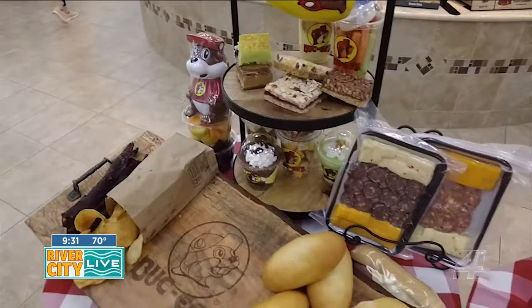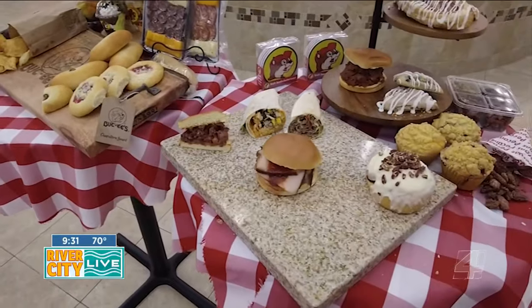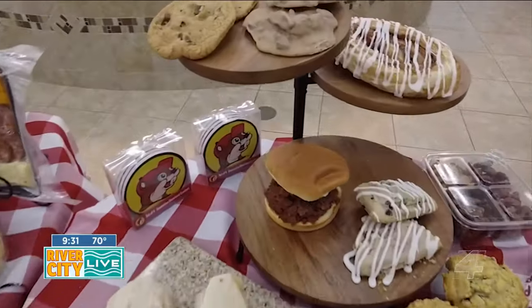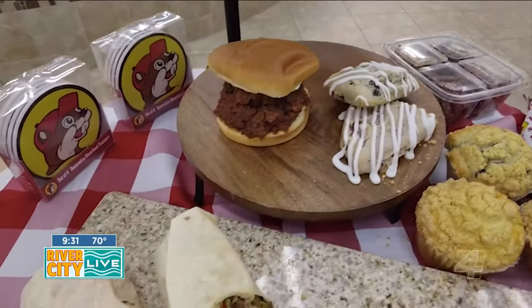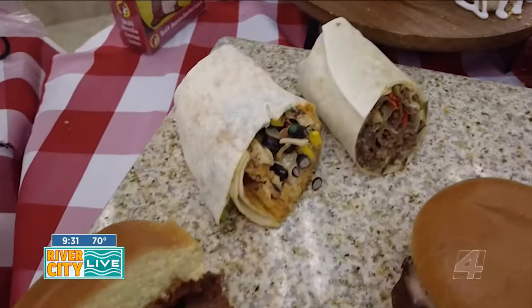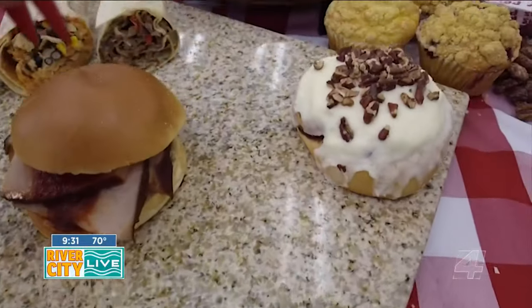So let's jump into the food. Randy set up a bakooterie board. The coolest part about it: everything you see here, you can come in about an hour before you need to be at an event and say, 'I need a dozen kolaches, I need a dozen burritos.' Depending on if it's lunch or breakfast, they can take care of you at any time of the day.